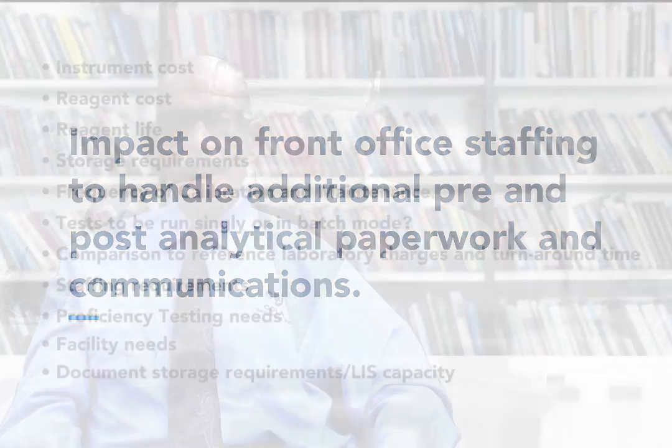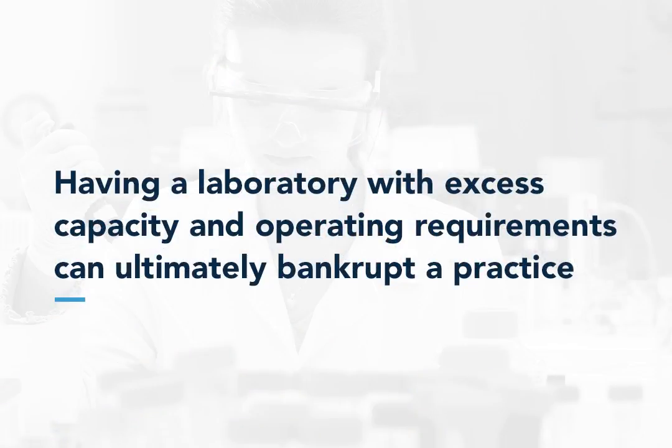Of course, providing the highest level of service for your patients may justify the additional costs associated with the above considerations, but you must right-size the instrumentation to meet the demand in terms of test volume capacity, the variety of tests offered, operating times, and staffing. Having a laboratory with excess capacity and operating requirements can ultimately bankrupt a practice.